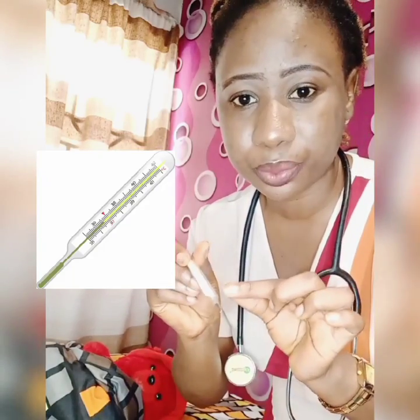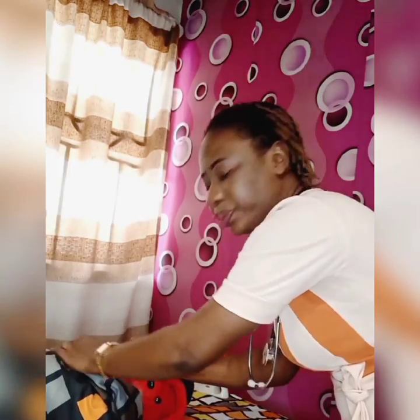I'll show you how to use this mercury-in-glass thermometer to check body temperature. You place it in the armpit — not directly on your clothing. Keep it there for one minute. But before you do that, shake the thermometer to make sure the mercury is at 35 degrees Celsius or below before inserting it into the armpit.